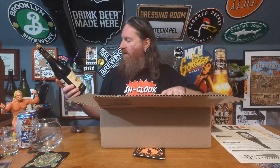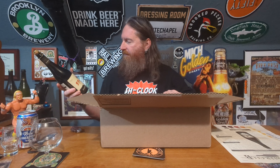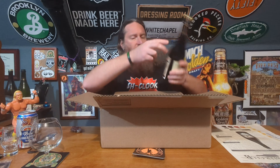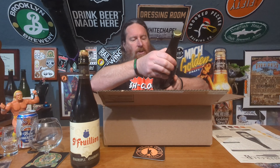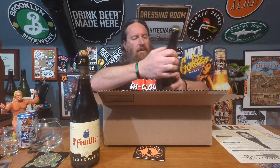Two big, crazy beers. St. Fraulein Quadruple from Brasserie St. Fraulein — I'm not sure where that's from, we'll look at the paperwork in a second. And the other beer — that's a cool label — Duke of Dabblers from Sudwork Brewing out of Davis, California. Let's move the box out of the way. So these are the two beers I received in this box.